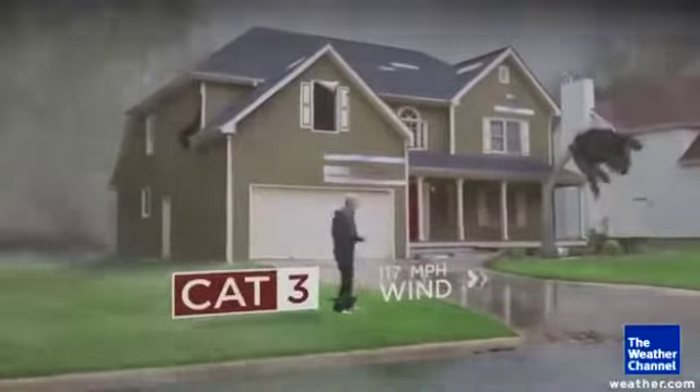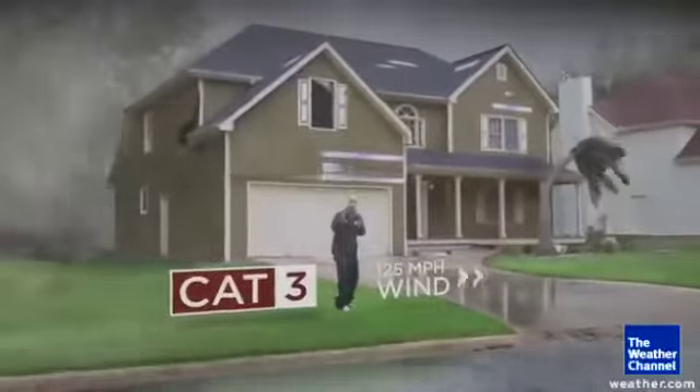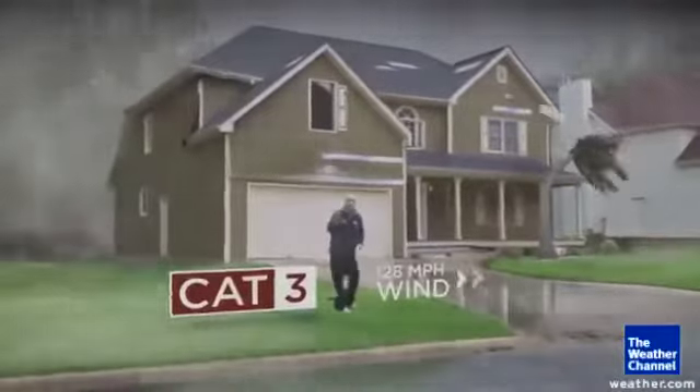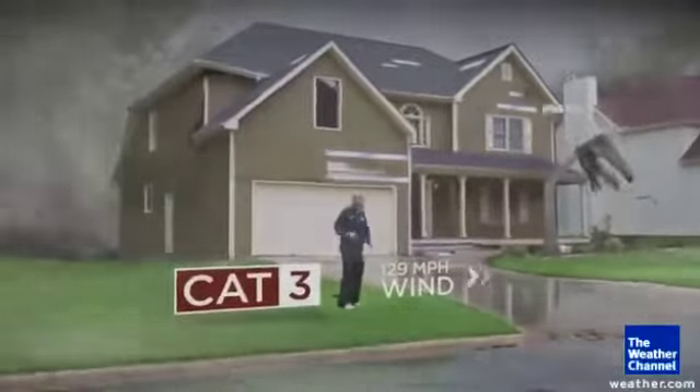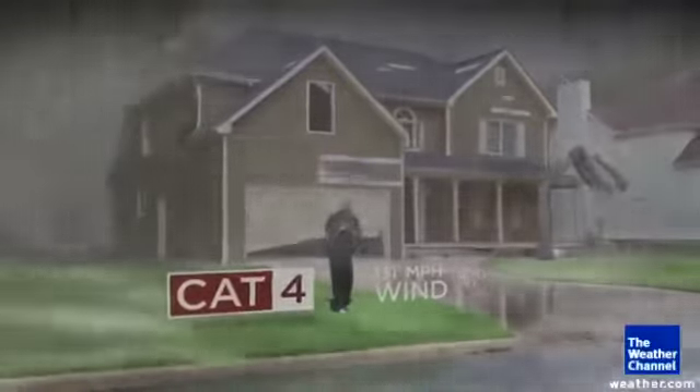Category three — I've only experienced a category three, but it's not 'only' anything; it's really bad news. The door of the house can be blown in because the winds get so strong. The roof can start to flap up and down, lifting off at weak points, and a lot of those trees start to fall.